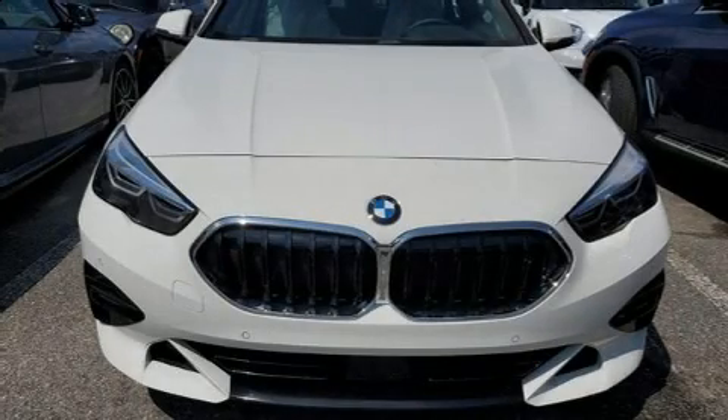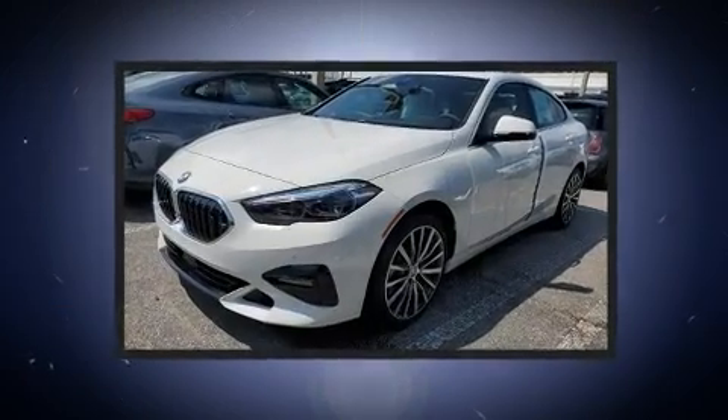Treat yourself to a test drive in the 2020 BMW 228i. This four-door, five-passenger coupe offers the features and options for which you've been searching.